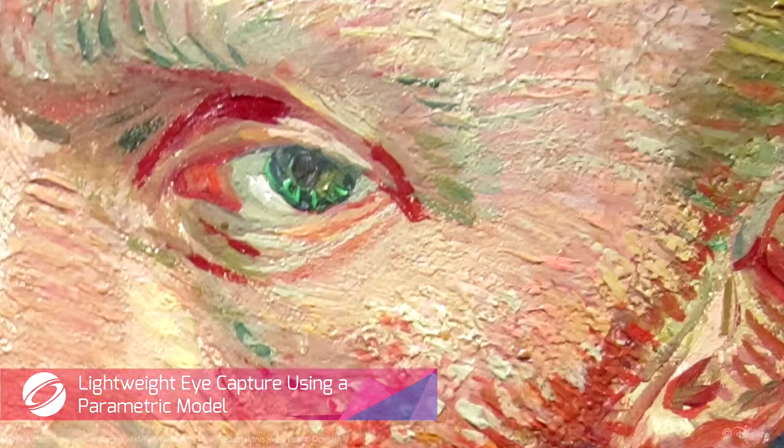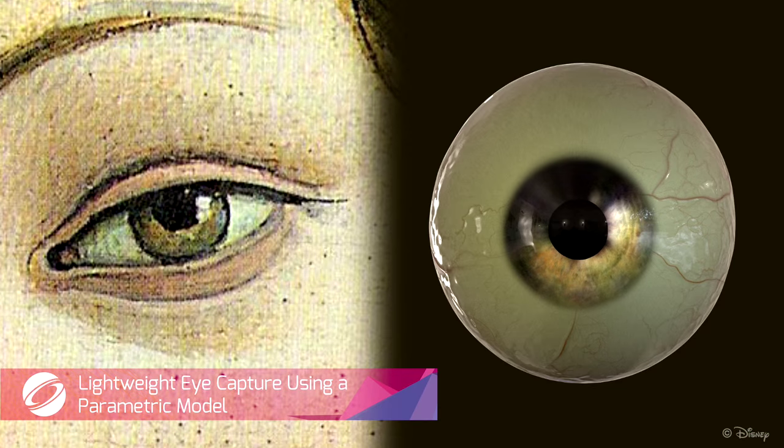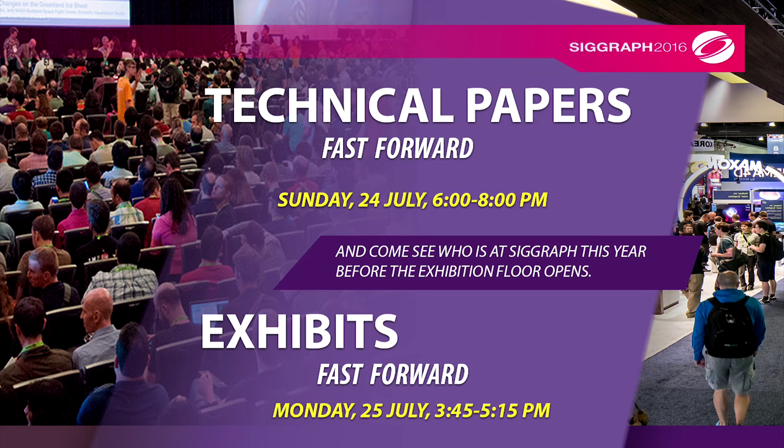Bring your eyeballs to Anaheim this summer to see these amazing innovations and much, much more. This year, be sure to catch the fast-forward sessions for both papers and exhibits.